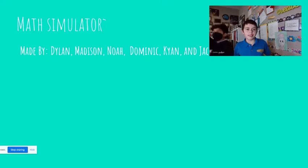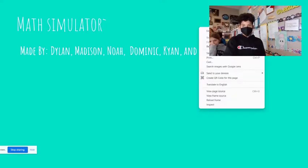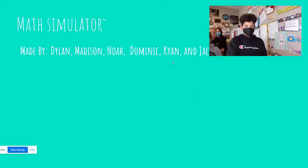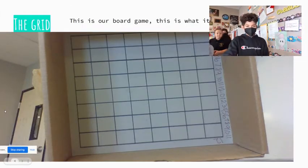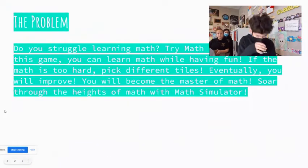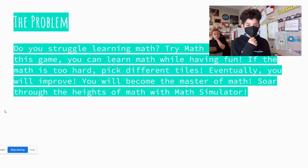Math Simulator, made by Dylan, Madison, Noah, Dominic, Cayenne, and Jaycee. Do you struggle learning math? Try Math Simulator. In this game you can learn math while having fun. If the math is too hard, take different tiles. Eventually you will improve and become the master of math. Sort through the heights of math with Math Simulator.